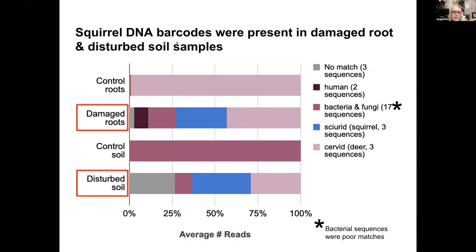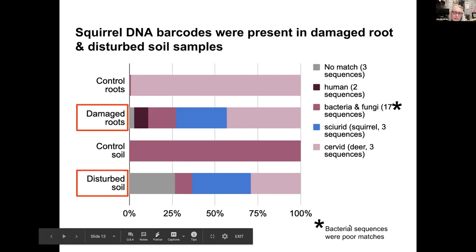Looking at the data: squirrel DNA barcodes were present in damaged root samples and disturbed soil samples. In terms of what DNA we found overall — gray indicates no match, meaning we couldn't find any sequence in the database that matched; that's not surprising since not all species have been sequenced. We found only three unmatched sequences. We found human sequences — not surprising since lots of people were coming out, touching plants, and putting them back; my crew does the same. We also found bacterial and fungal sequences, but those were poorly matched since our markers weren't optimized for bacteria and fungi.